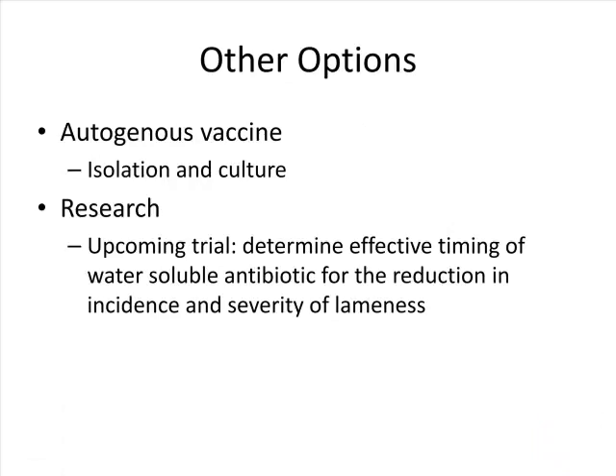Other options include an autogenous vaccine, though with mycoplasma it's difficult to get good isolation and culture, which presents challenges. We also have an upcoming research project using our lot-specific medicators, working with a pharmaceutical company to try a different product and determine the best timing for a water-soluble antibiotic to reduce the incidence and severity of lameness. We just don't understand this organism well enough at this point, and hopefully we'll have something better to report next year.